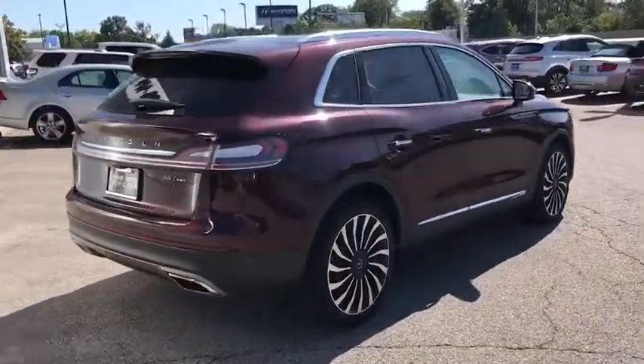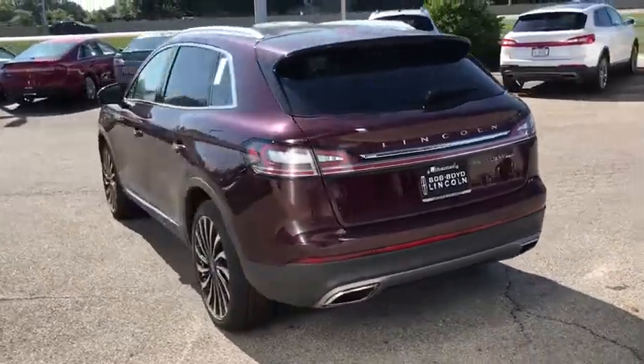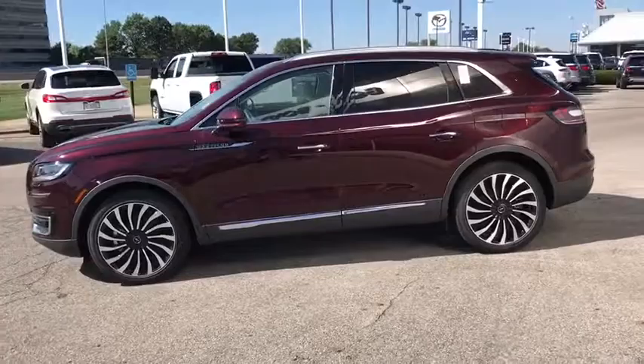Backup camera, power liftgate, navigation system, steering wheel audio controls, anti-lock braking system, lane departure warning, all-wheel drive, keyless entry, stability control, traction control, power passenger seat.